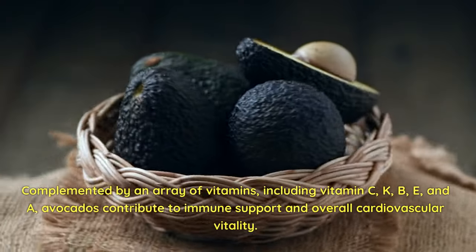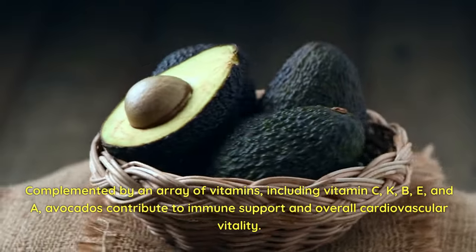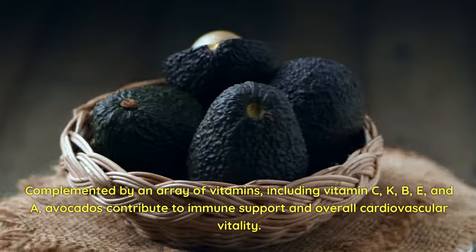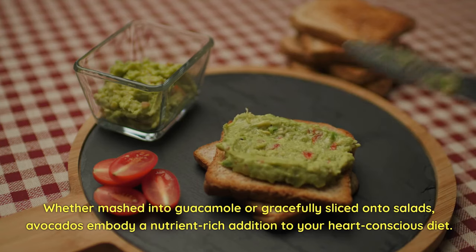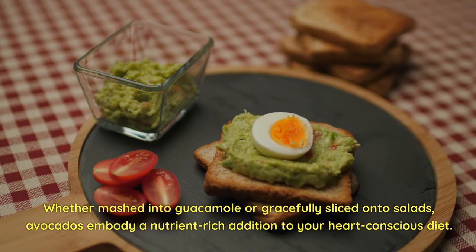Complemented by an array of vitamins — including vitamin C, K, B, E, and A — avocados contribute to immune support and overall cardiovascular vitality. Whether mashed into guacamole or gracefully sliced onto salads, avocados embody a nutrient-rich addition to your heart-conscious diet.